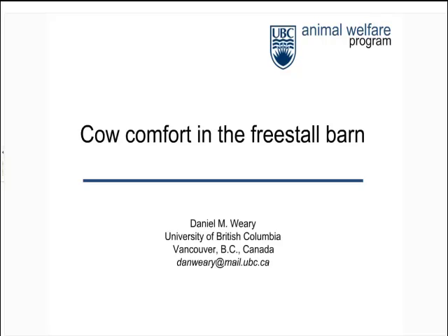Just some housekeeping: this webinar is going to be recorded and will be available to watch again on the Dairy Australia website. If you have any questions, just type them into the box on the left-hand corner and as they come up I'll read them out and Dan will answer them. We're happy to take questions throughout the presentation.